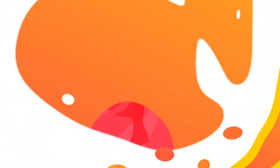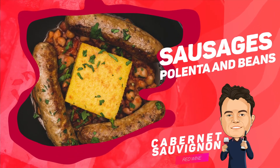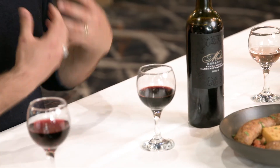Cabernet Sauvignon has a very earthy, textural and dry type of flavour, which means that it will make a perfect complement to a very earthy meal like sausages, polenta and beans. A very simple, satisfying meal that is complemented very well by the firmness and acidity of this wine and the very full mouth experience that this wine will leave you with. Beautiful match.